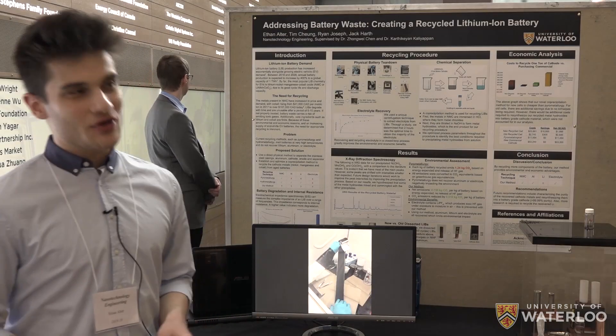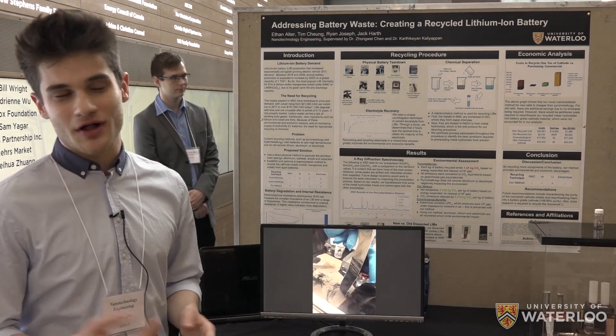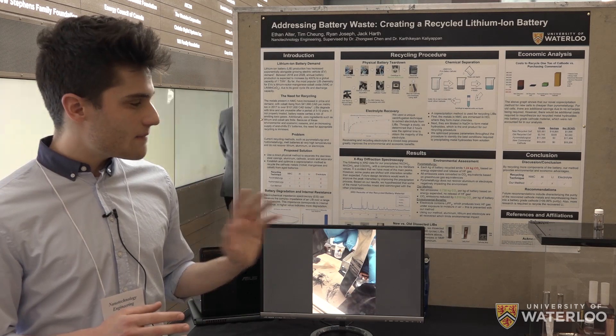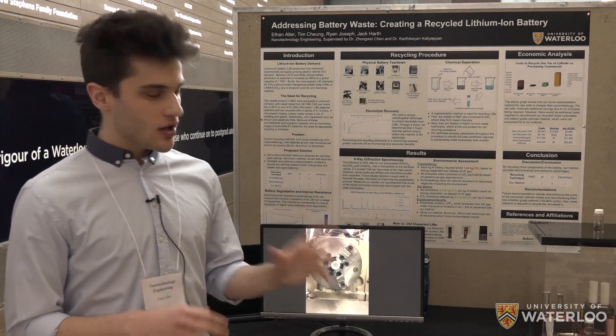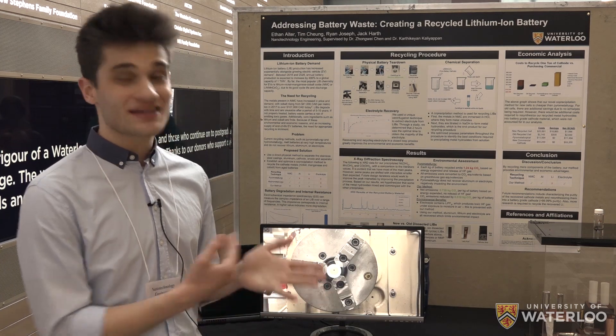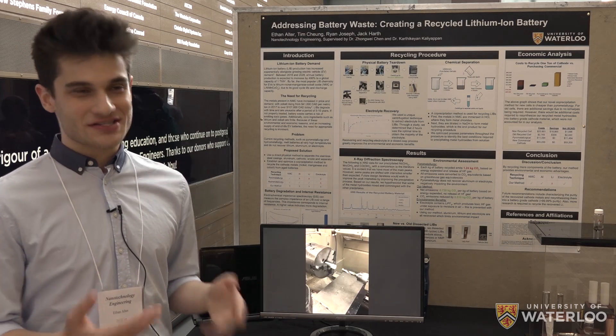Furthermore, from that slag they only recover a few of those materials, such as cobalt. With our process, we're able to separate the battery into all of its constituent parts — cathode, anode, separator, electrolyte, and casing — and then run recycling techniques on each of them.